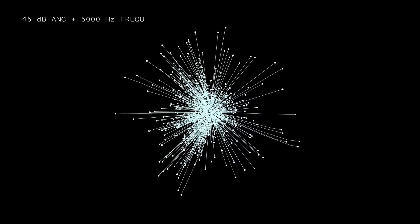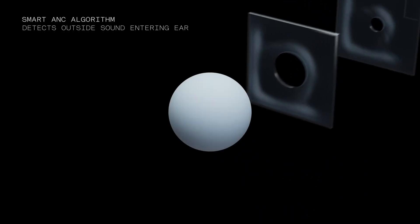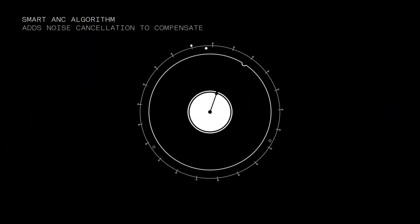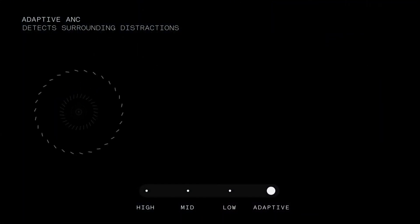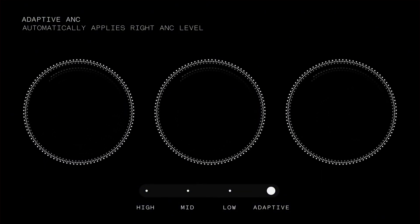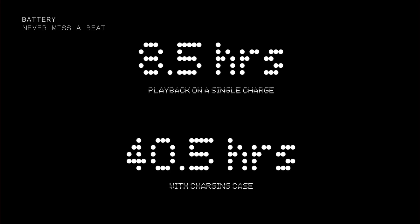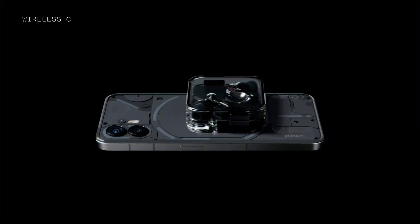What truly sets Nothing Ear apart is its innovative design. The earbuds' flexible silicone tips provide a comfortable and secure fit, while the detachable charging case allows for effortless charging on the go. With up to 24 hours of battery life, you'll never have to worry about running out of juice in the middle of a long listening session. Whether you're a music lover, a gamer, or just someone who loves to stay connected, Nothing Ear is the perfect companion. Say goodbye to tangles of cords and hello to wireless freedom.